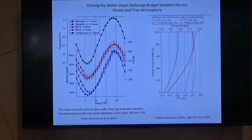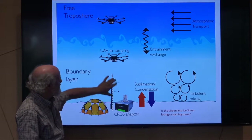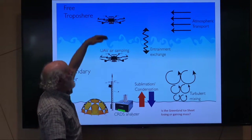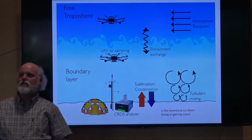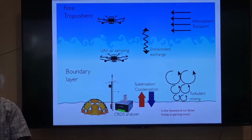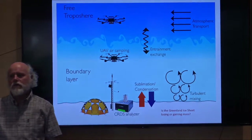I won't talk too much about the modeling since I'm more of a measurement guy. But this is Hans Christian's tower where he's making measurements. We'd love to find out more about what's going into the boundary layer and atmospheric transport. Aircraft would be ideal, but they're expensive, dangerous to fly 100 feet off the ice sheet, and weather-dependent. So the obvious solution we thought of is drones.